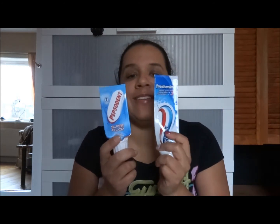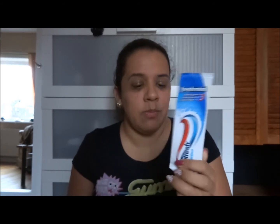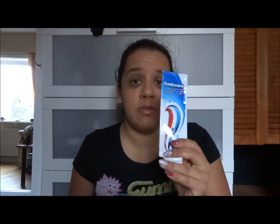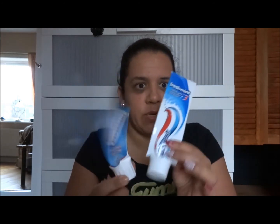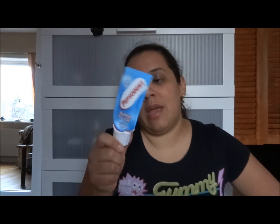I have two toothpastes here. This bigger one — 125 milliliters — was actually used up in the beginning of November, so mostly the previous month. This smaller one, 75 milliliters, I got help finishing because I brought it to Spain where my godmother, her cousin, and I were all using it for a week. Now I've started with another of this same one.